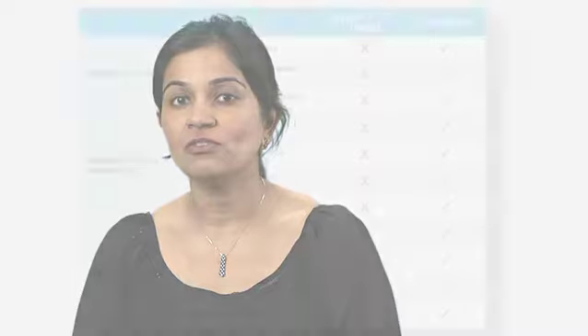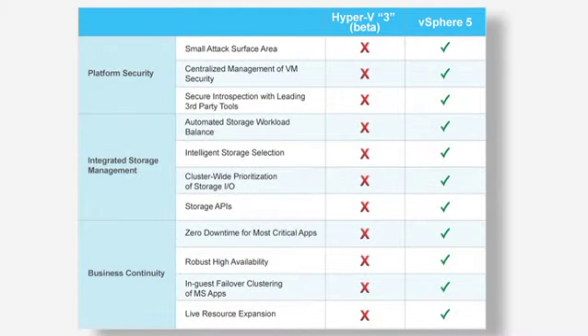Also, Windows Server 2012 with Hyper-V will still rely upon a large Windows parent partition that links virtualization to a general-purpose operating system, requiring more patching of code unrelated to virtualization. And even when you compare VMware's current product, vSphere 5, which shipped in September 2011, to Microsoft's yet-to-be-released Hyper-V 3, you'll see that VMware vSphere 5 is still far ahead in critical areas like platform security, storage management, and business continuity.